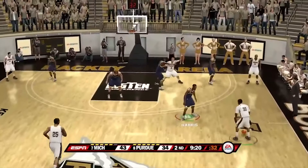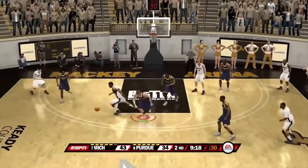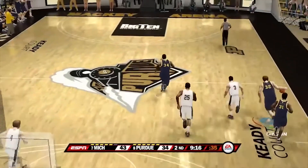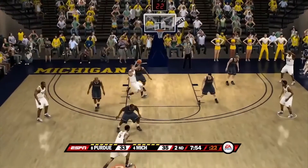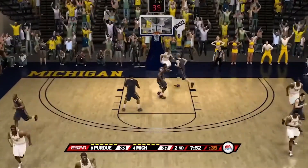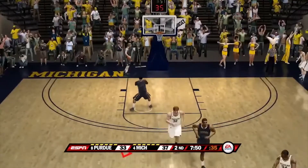Coming in at number 15, a game at Purdue again — Gibson gets a tip and passes it over to Sims who got the two-handed flush. At number 14, against Purdue again, we have Gibson with the dunk over the defender.